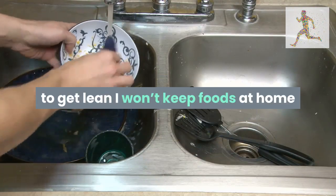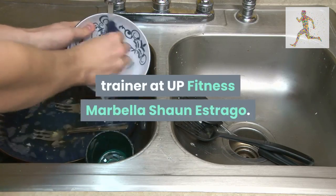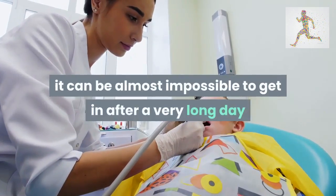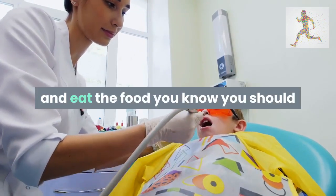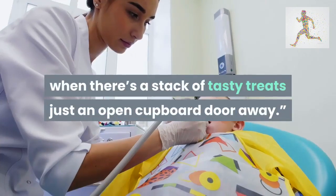Tip 9: clean out your cupboards. If I'm trying to get lean, I won't keep foods at home I know I should be avoiding, says personal trainer at UP Fitness Marbella, Shauna Strago. Even if you have amazing willpower, it can be almost impossible to come home after a very long day and eat the food you know you should when there's a stack of tasty treats just an open cupboard door away.